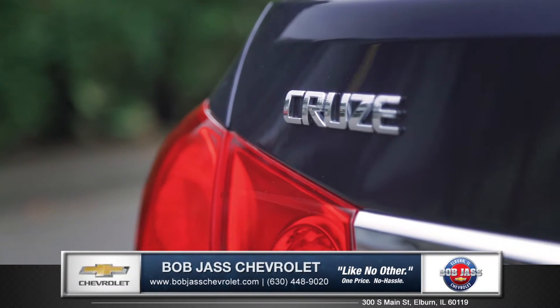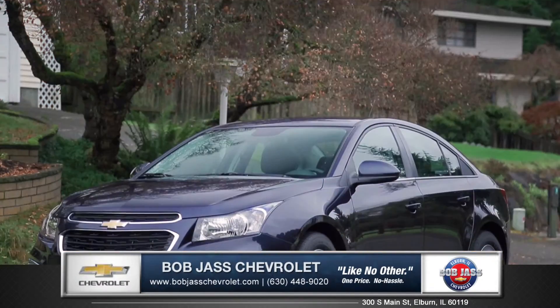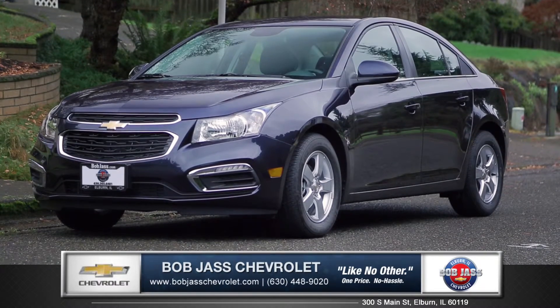Cruze raises the standard with all-around efficiency, design, safety, and much more. So come down and see us and check out the 2015 Chevy Cruze.